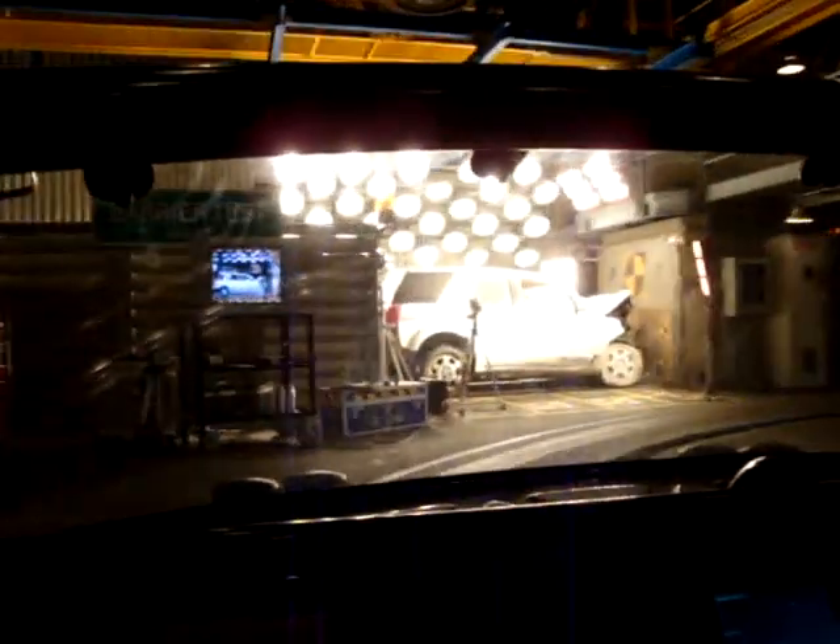All right, let's go. There's a track. Barrier test is in progress. Ready for the braking. Check. There's a track. Okay. Hang on time.